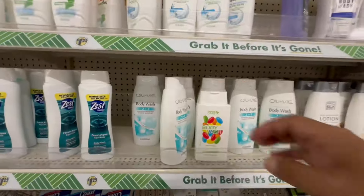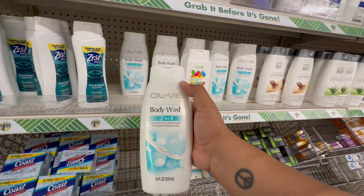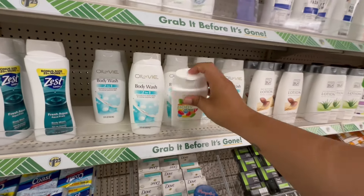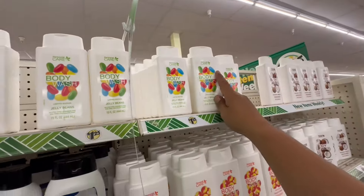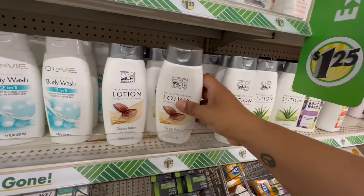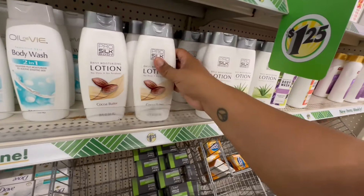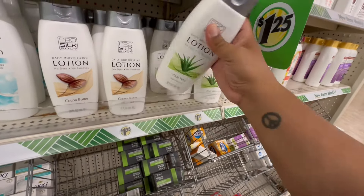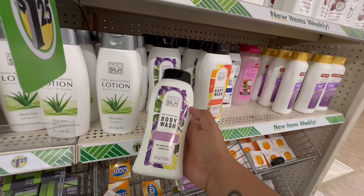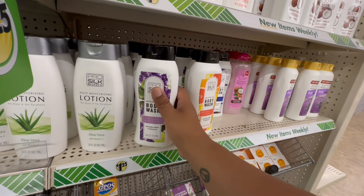These are new in my area — this is Old Spice 18 fluid ounces, the two-in-one body wash, cleansing and moisturizing for sensitive skin. And look at these new lotions — daily moisturizing, no dyes, no parabens — they have coconut butter and aloe vera. This is actually a really good size for $1.25. They also have the moisturizing body wash in lavender.